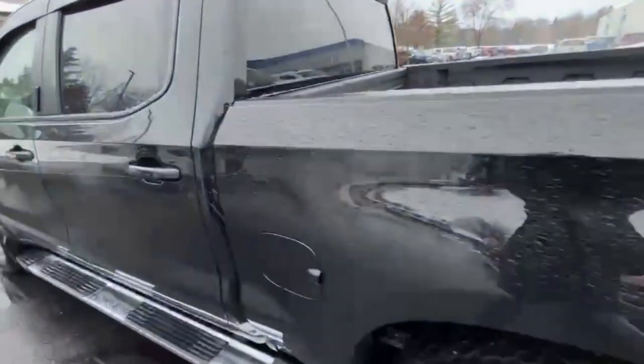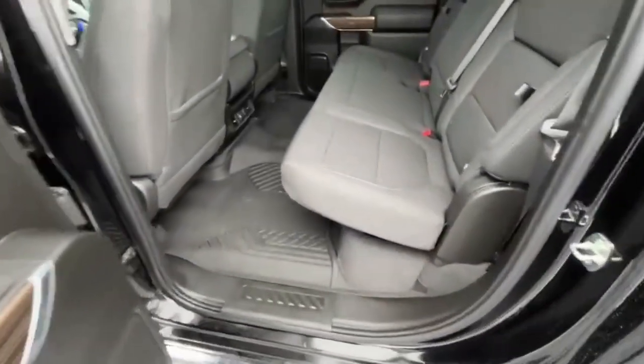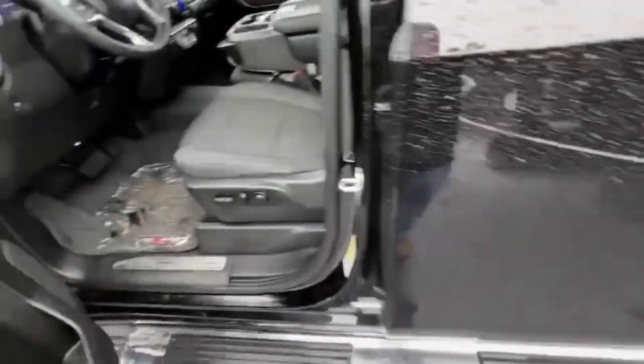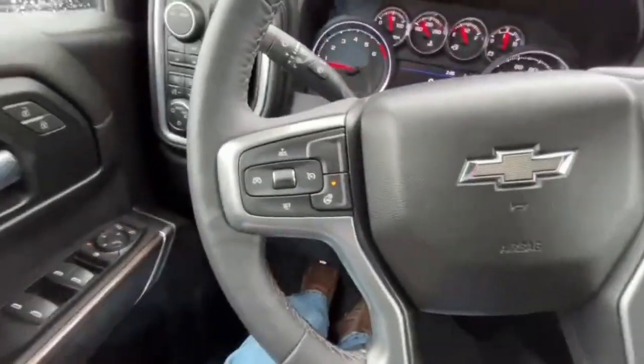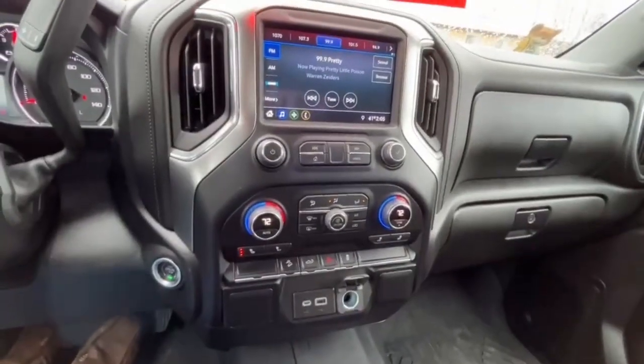All-weather floor mats in the front and back, a couple USB ports for your rear passengers. You'll have remote start, power driver seat, heated steering wheel, heated seats, dual climate zone, AM/FM/XM radio.